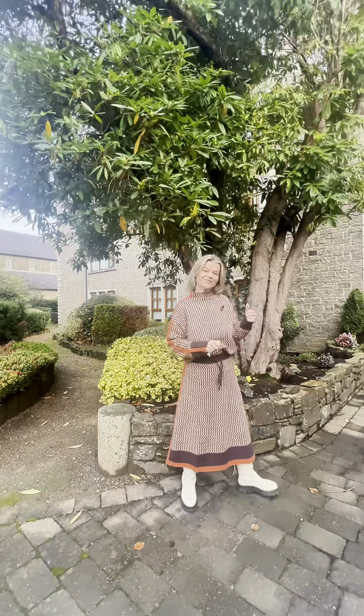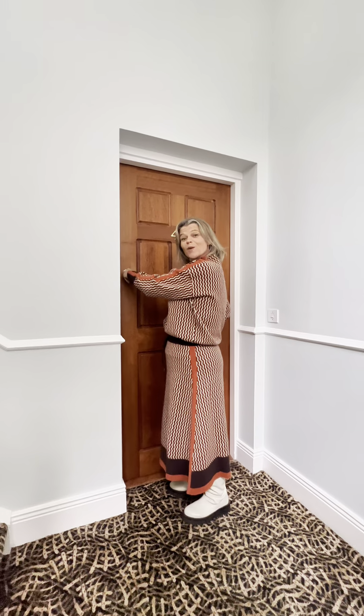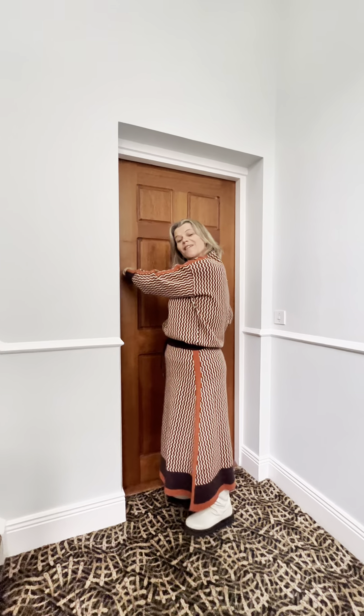I'm delighted to bring you this two-bed apartment. I'm going to take you inside now. Here we are at Priory Court, two-bed apartment — let's go inside and have a look.